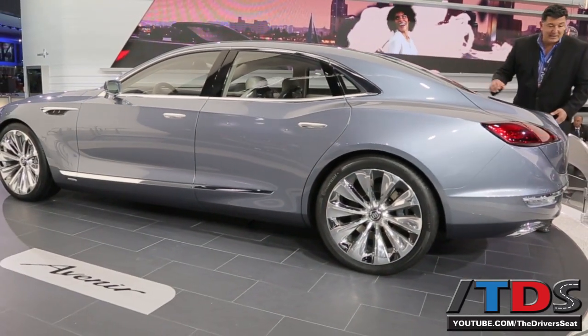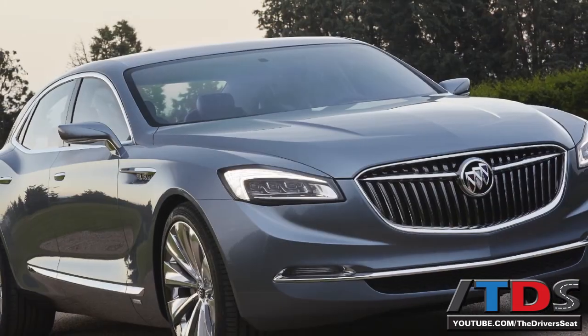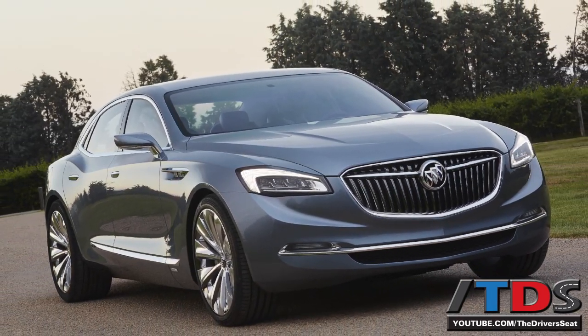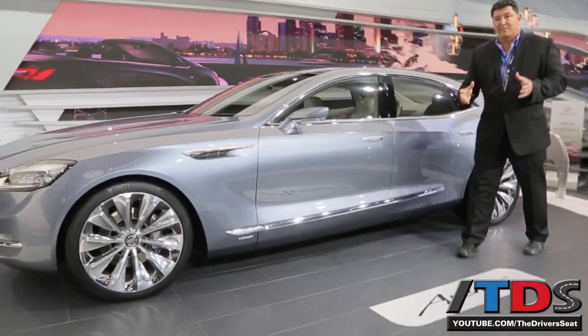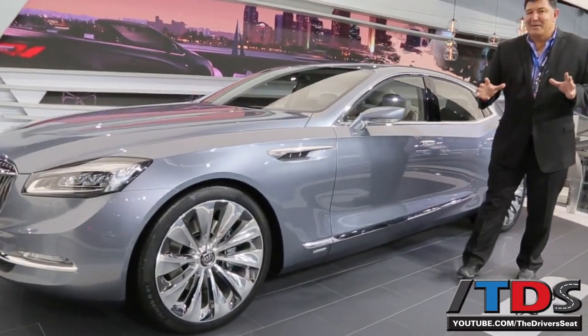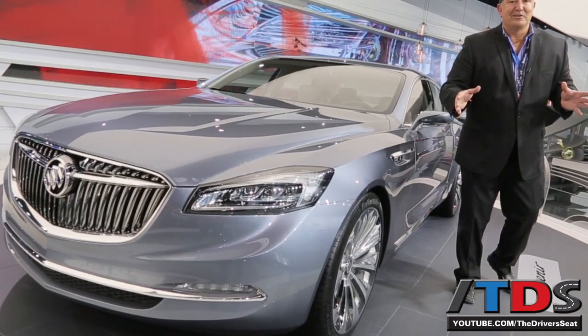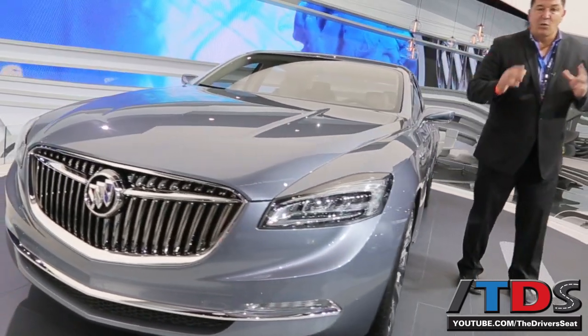And this front end is very exciting as well. It was inspired by the 1954 Wildcat II concept. Wildcat has been one of those names that's been associated with Buick, even though no models have ever been built with the Wildcat name.